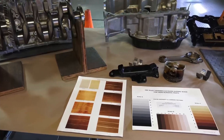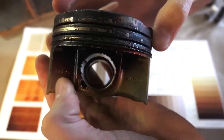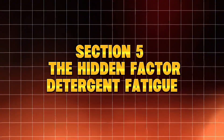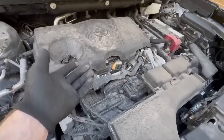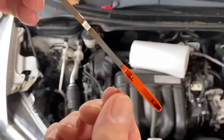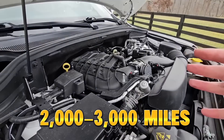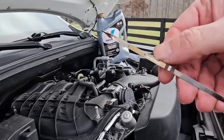Here's something even most mechanics miss: oil doesn't just lubricate — it cleans. But every time it neutralizes acids and dissolves carbon, its detergent pack weakens. Cheap synthetics lose cleaning ability within 2,000 to 3,000 miles. True synthetics keep cleaning for up to 10,000. Once the detergent pack collapses, two bad things happen.